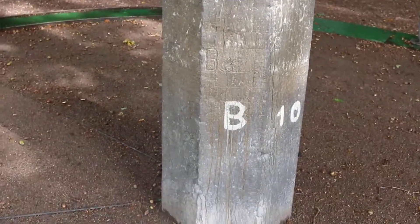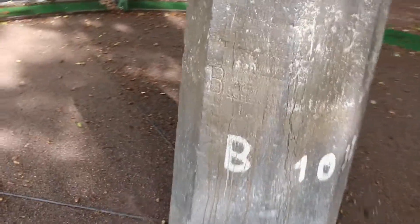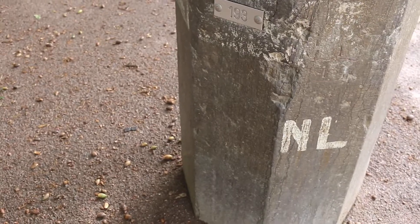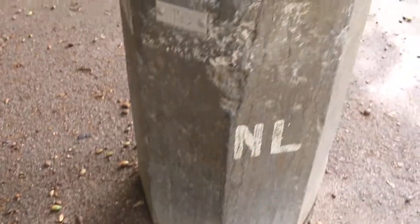Right now I'm in Belgium. Now I'm in Germany — the D is for Deutschland, of course. Now I'm in the Netherlands. Wow! Three countries in like three seconds. That's pretty cool.